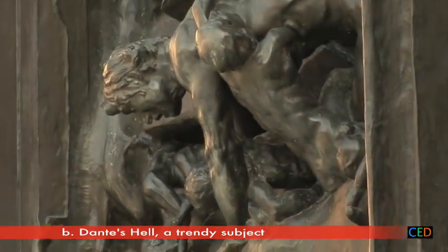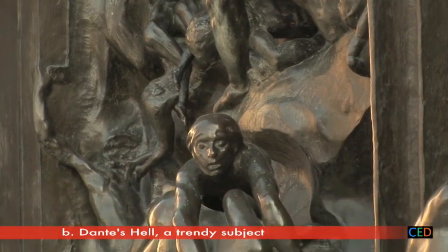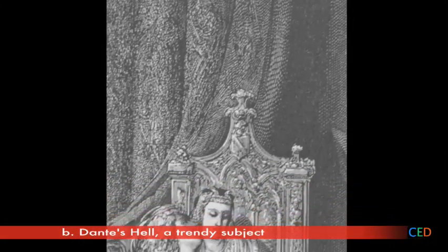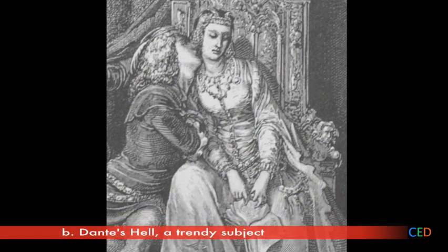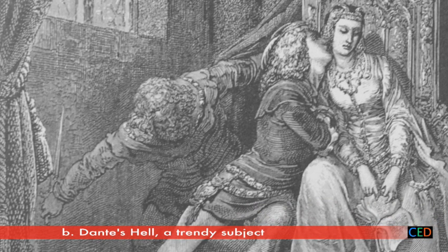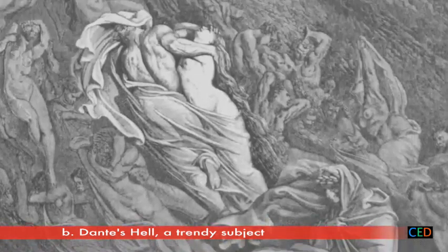Lower down, a woman is clinging to a young man's body. This is Francesca, wife on earth of a far older husband, who fell passionately in love with Paolo, her handsome brother-in-law, with whom she spent days reading tales of the love between Lancelot and Guinevere. The tragedy strikes when the lovers are surprised and murdered by Francesca's husband. Their adulterous passion leads them straight into hell.